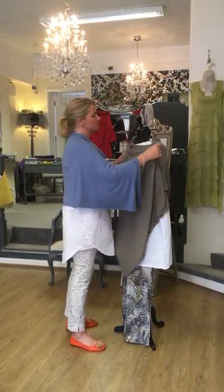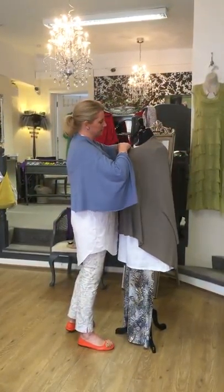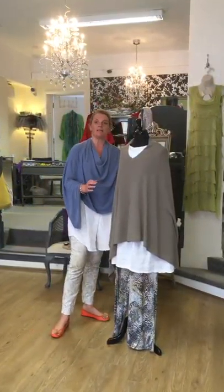So it almost looks like a cardigan — a v-neck cardigan. It's going to be long at the front, long at the sides, and then shorter at the back.